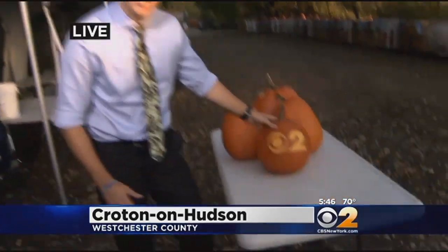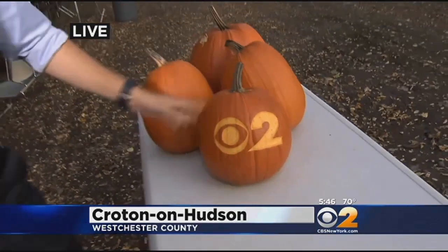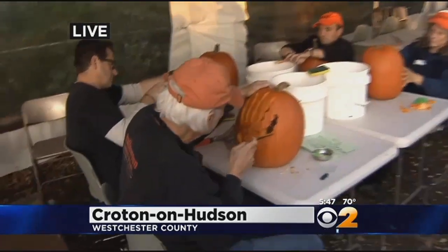We showed you this one — the CBS2 pumpkin — we'll be bringing that one back to the newsroom. About a dozen people are responsible for carving thousands of pumpkins here at the Great Jack-o'-Lantern Blaze.